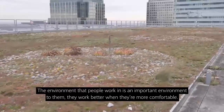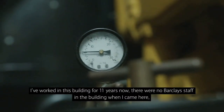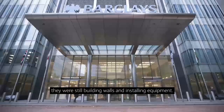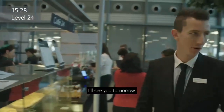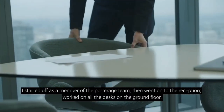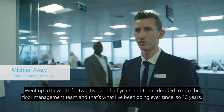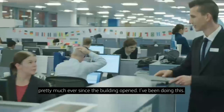The environment that people work in is an important environment to them. They work better when they're more comfortable. I've worked in this building 11 years now. There was no Barclays staff in the building when I came here — they were still building walls and installing equipment. I started as a member of the porterage team, then went on to reception, worked on the ground floor, went up to level 31 for two and a half years, and then I decided to go into the floor management team. That's what I've been doing ever since — pretty much since the building opened.